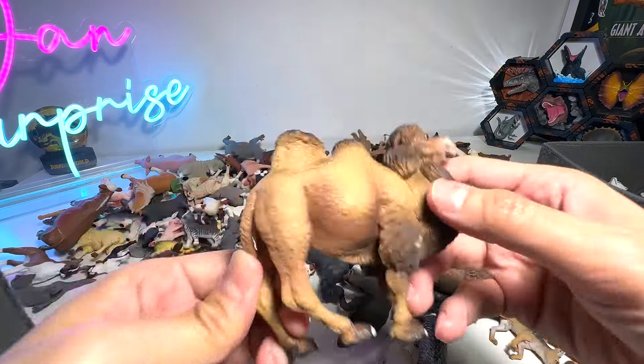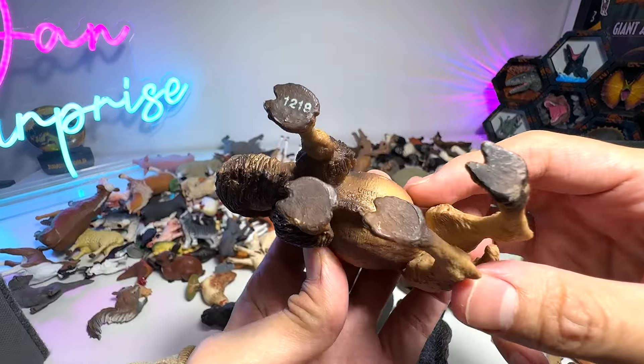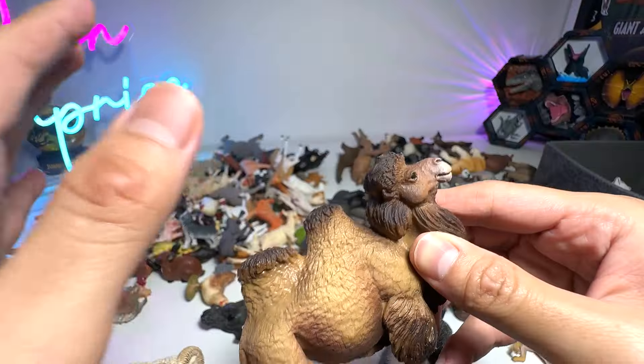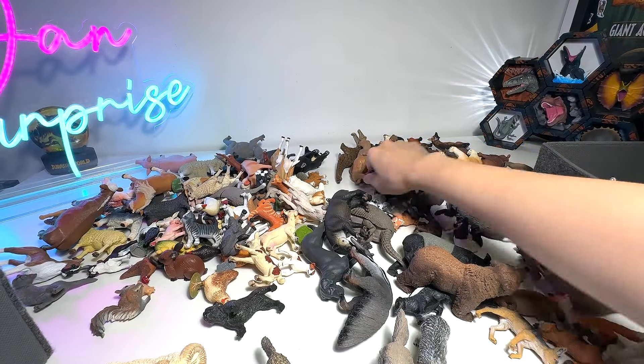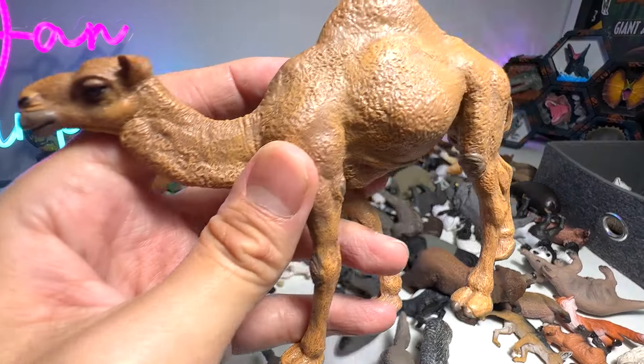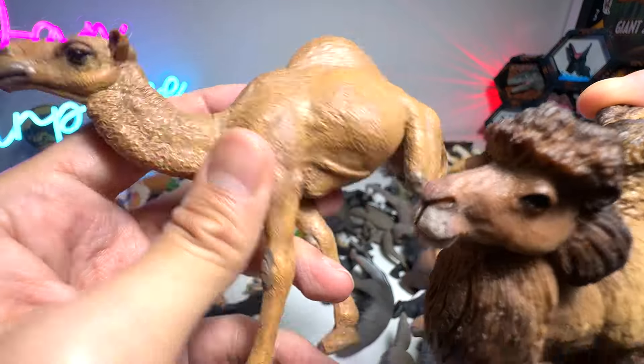Next, we have a Camel — this is a beautiful Bactrian Camel. That's two humps that are used to store food and water. And here we have a different camel right here — this is not a Bactrian Camel, and you can see it only has one hump.